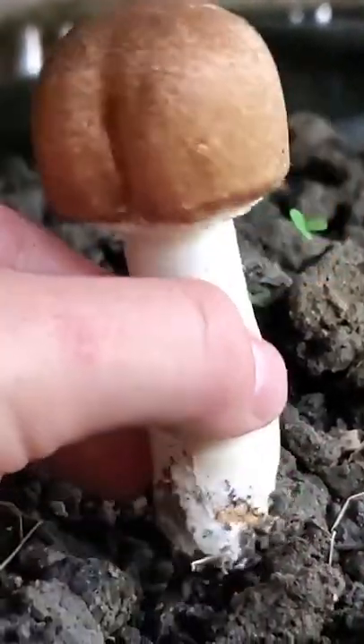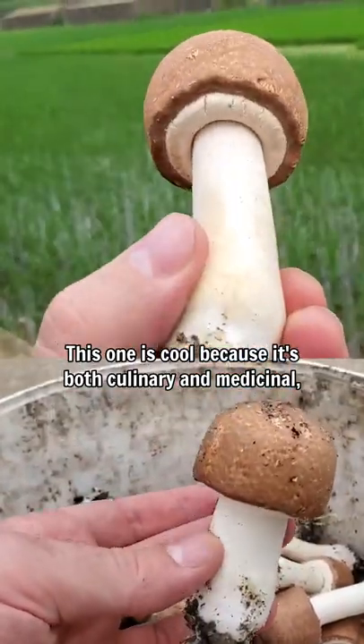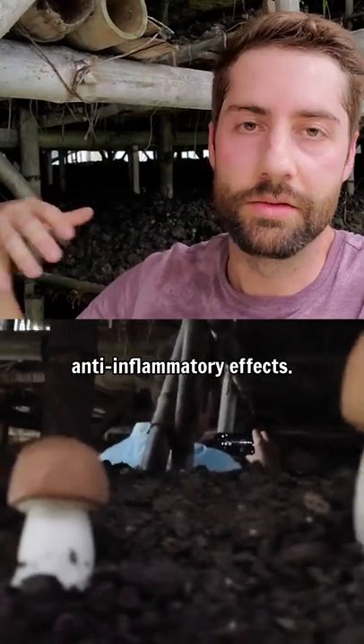Here's a mushroom maybe you've never heard of. It's called agaricus blazei. This one is cool because it's both culinary and medicinal, primarily used for immune support, but it's also been shown to potentially have anti-inflammatory effects.